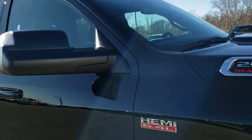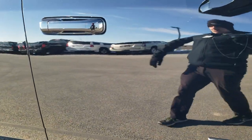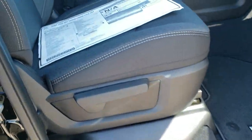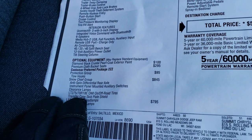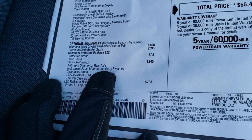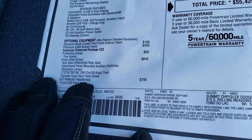You have the clearance lights up there. Those are part of the Snow Chief group, which gives you the anti-spin, the clearance lamps, the instrument panel mounted auxiliary switches, the special tires, and the skid plates.